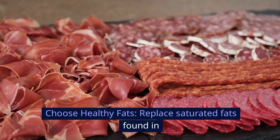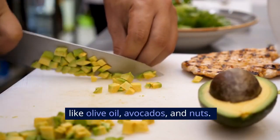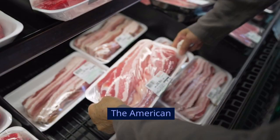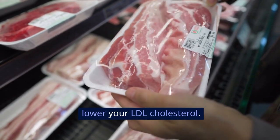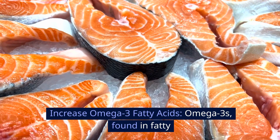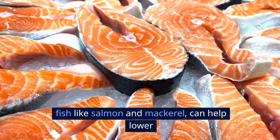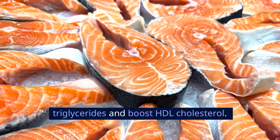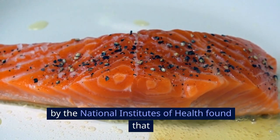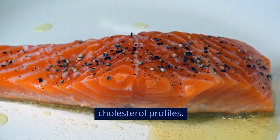Choose healthy fats. Replace saturated fats found in red meat and dairy products with healthier options like olive oil, avocados, and nuts. The American Heart Association suggests that reducing saturated fats can lower your LDL cholesterol. Increase omega-3 fatty acids. Omega-3s, found in fatty fish like salmon and mackerel, can help lower triglycerides and boost HDL cholesterol. A 2018 study by the National Institutes of Health found that regular consumption of omega-3 fatty acids significantly improved cholesterol profiles.